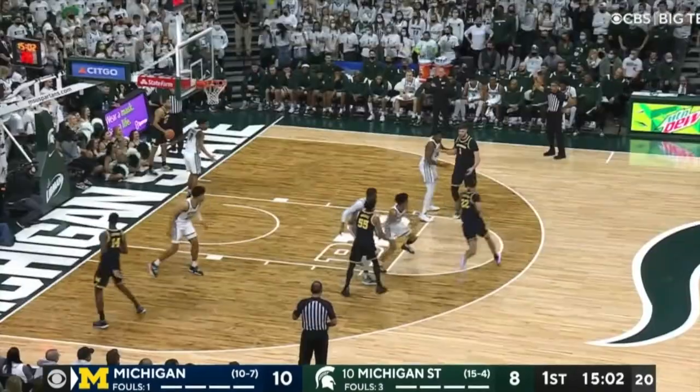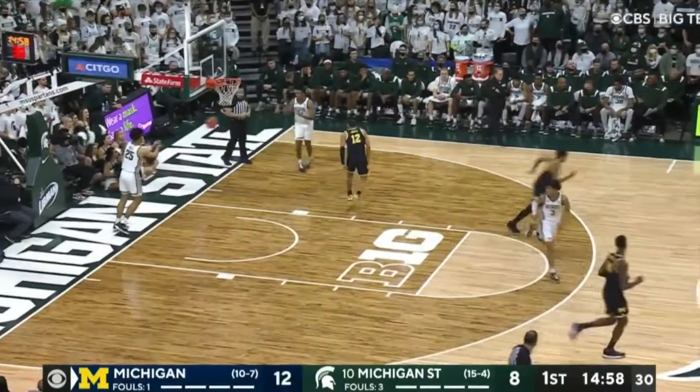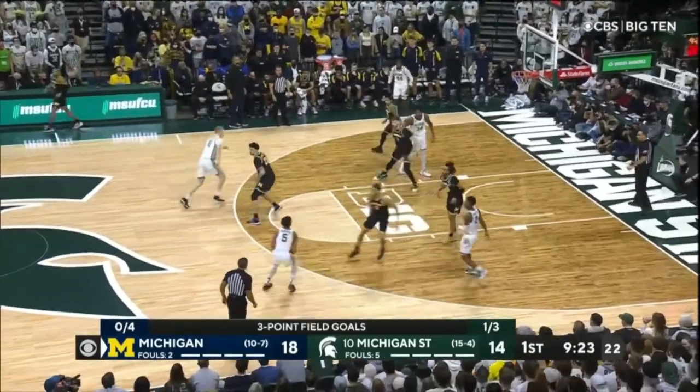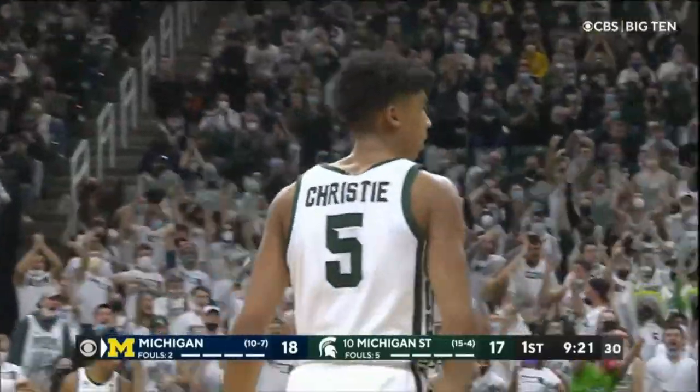Diabate with 11 points and nine boards. Then off the inbound, Devontae Jones hooks up with Brooks. Michigan getting to the rim with regularity, part of an 8-0 run. Max Christie with an answer for MSU — makes the three and gets fouled. Christie led the Spartans with 16.